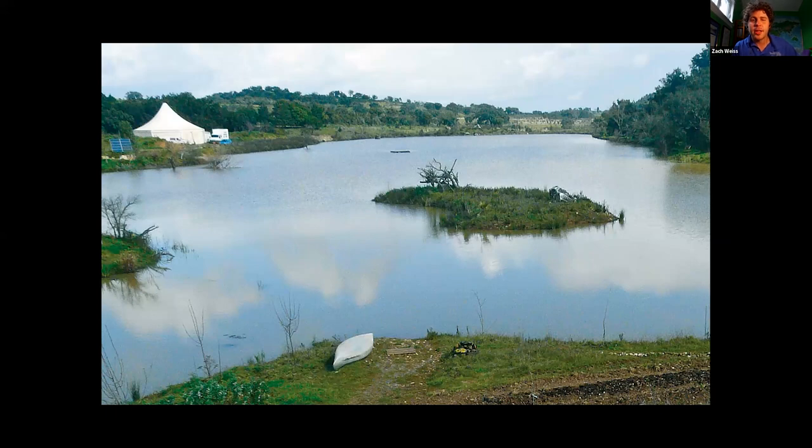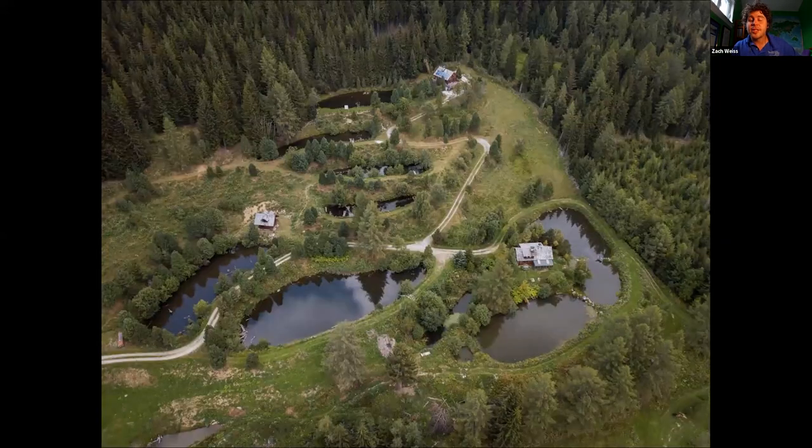This is Sepp Holzer's original farm, the Kramerhof — an amazing example of how humans can partner with nature and produce a farm that is really economically viable, environmentally regenerative, beautiful, healthy, and a joyful place to really live in.